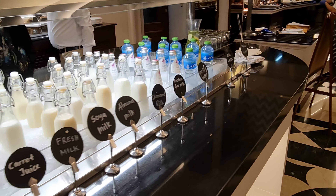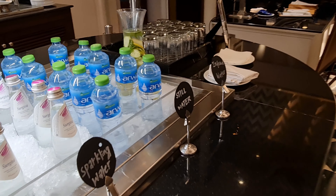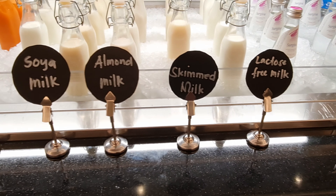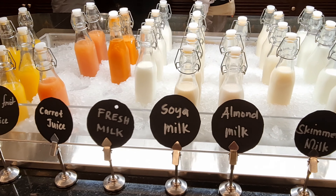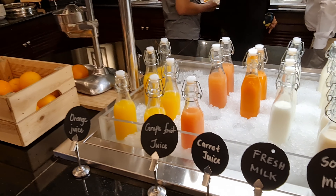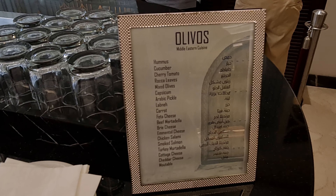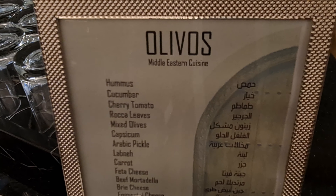Assalamualaikum everyone, hope you all are doing well. Today I'm at Diplomat Residence Blue Hotel, located in the Diplomat area. Right now I'm going for my breakfast at Oliva's, a Middle Eastern cuisine restaurant.